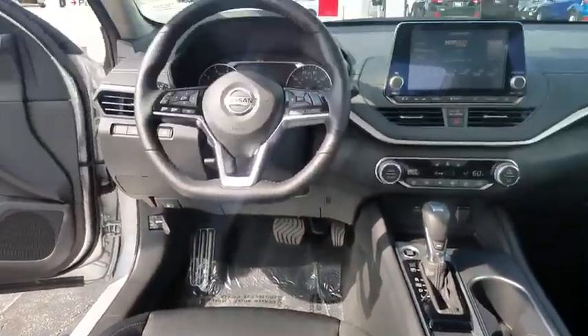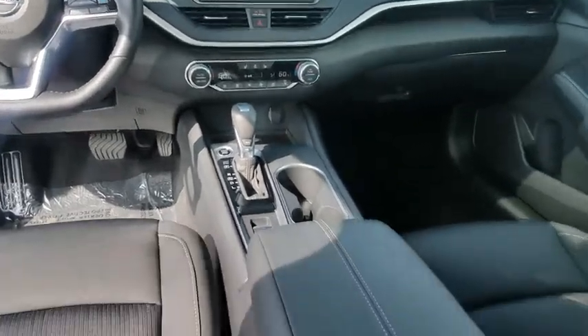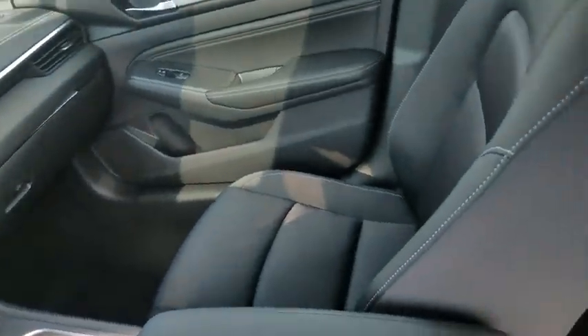Keyless start, aluminum wheels, four wheel disc brakes, rear defrost, climate control. Come take a test drive today.